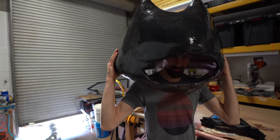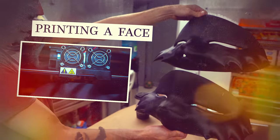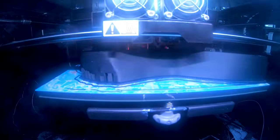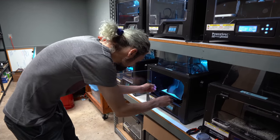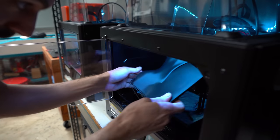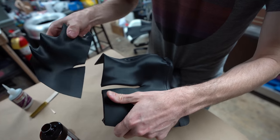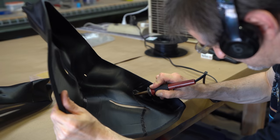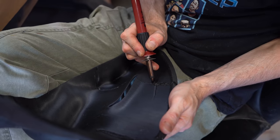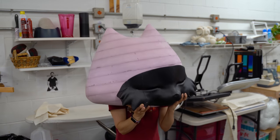Later, he'll drill holes into the head to reduce its weight and provide more ventilation. The face is being printed in multiple pieces using several 3D printers. Travis will remove excess filament from those pieces, then glue them together to form our cat face. To reinforce the seam lines, Kaufman is melting plastic over the seams in a process called ABS welding. Now we have a cat head and a cute cat face!